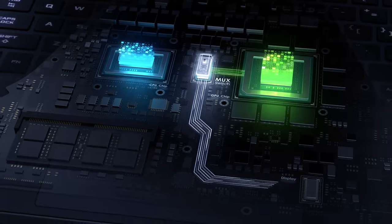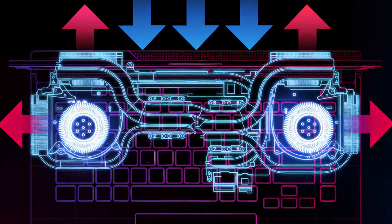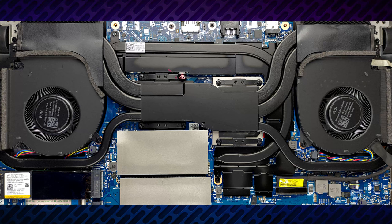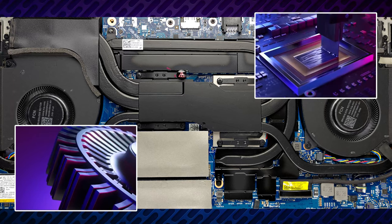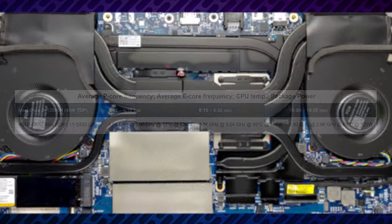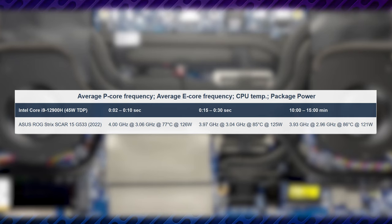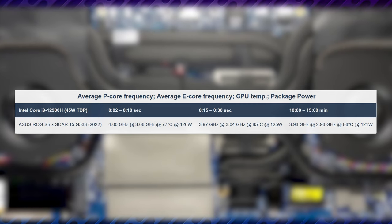Processor options start from the Core i7-12700H, so you're safe from bottlenecks there too. As for the cooling, there is one heatpipe shared between the processor and the GPU, with two more dedicated to each of them. They are connected to four heatsinks, where two ArcFlow fans dissipate the heat. A sixth heatpipe cools the graphics memory and the VRMs, while the CPU sports a liquid metal thermal compound. This is a beast of a setup — the Core i9-12900H in our configuration runs its P-Cores at nearly 4GHz for the entirety of the test, while the E-Cores barely dropped below 3GHz, all while sustaining 121W in long runs. Incredible!